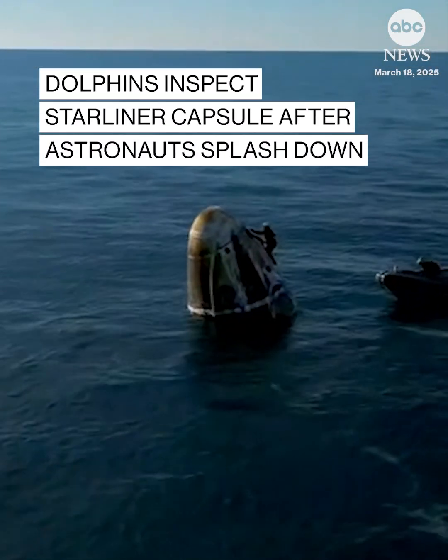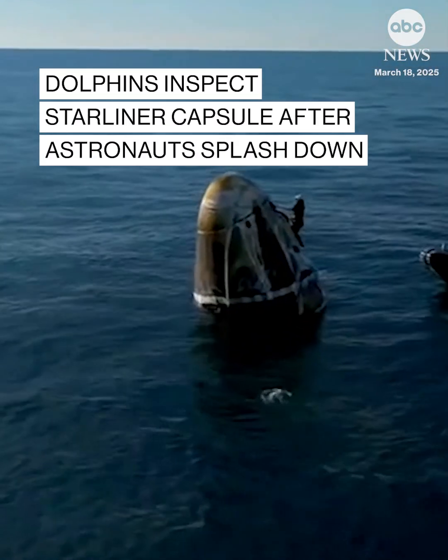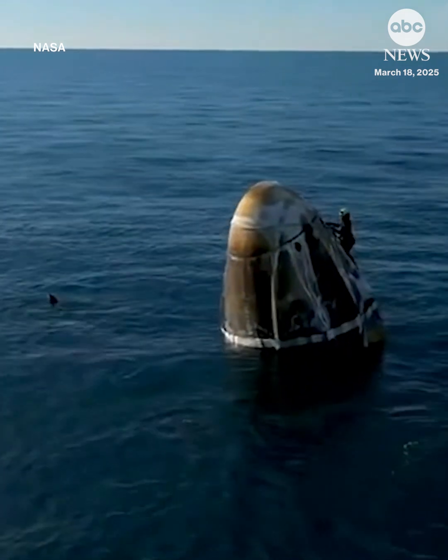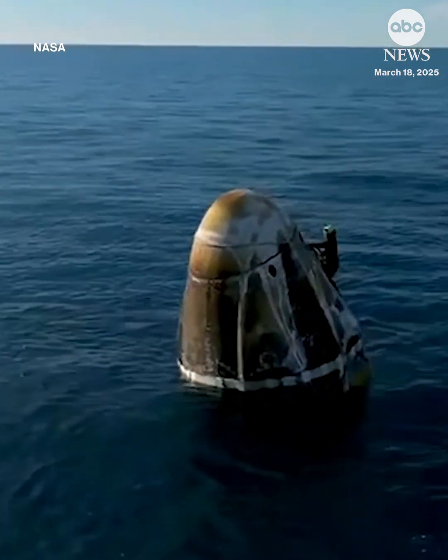Team members will egress from the Dragon spacecraft. Now, here on your screen, we can see dolphins, actually, who want to come and play with Dragon.